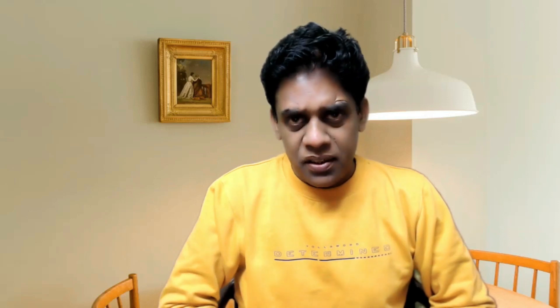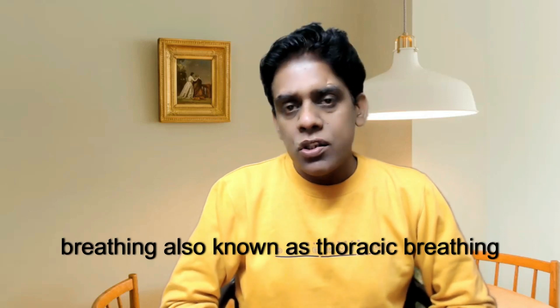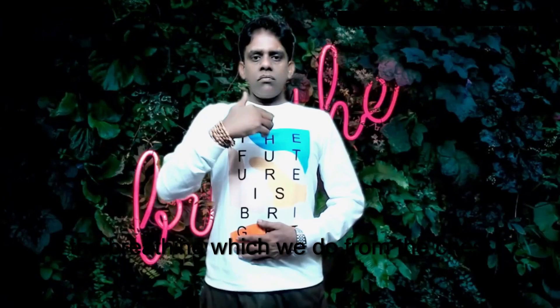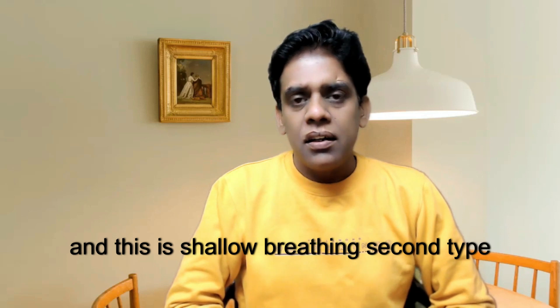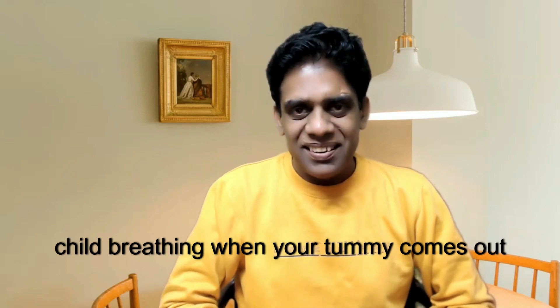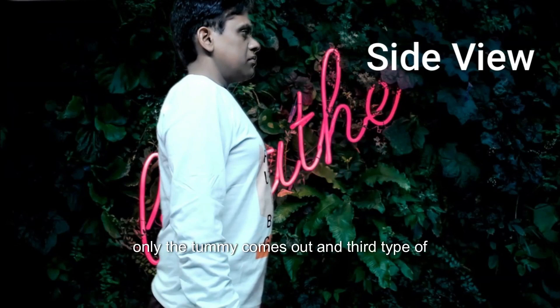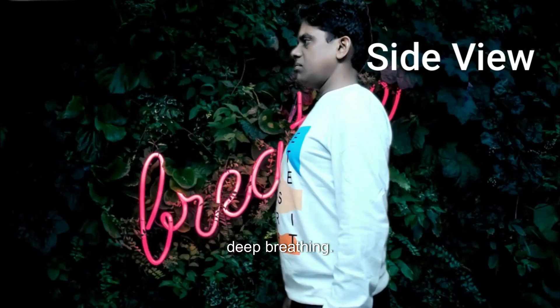So there are three types of breathing. The first is known as chest breathing, also known as thoracic breathing — the breathing which we do from the chest, and this is shallow breathing. The second type is called belly breathing or child breathing, when your tummy comes out. And the third type is known as yogic breathing, diaphragmatic breathing, friendly breathing, or deep breathing.